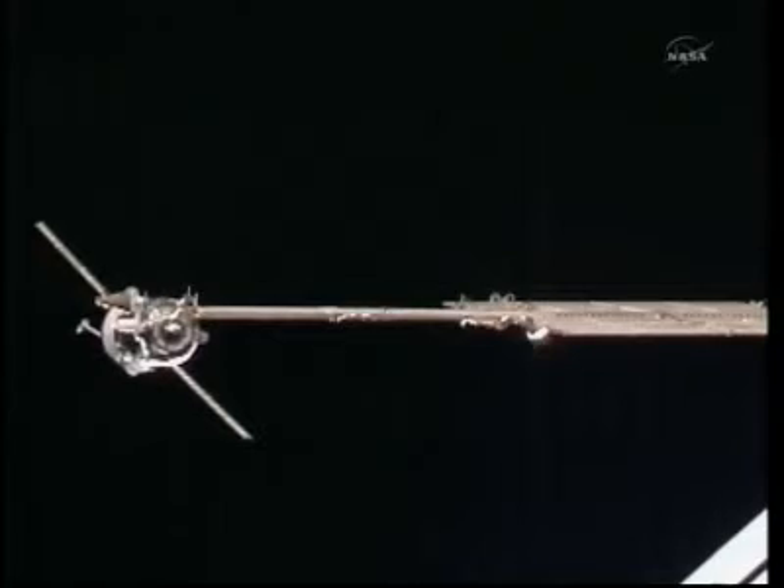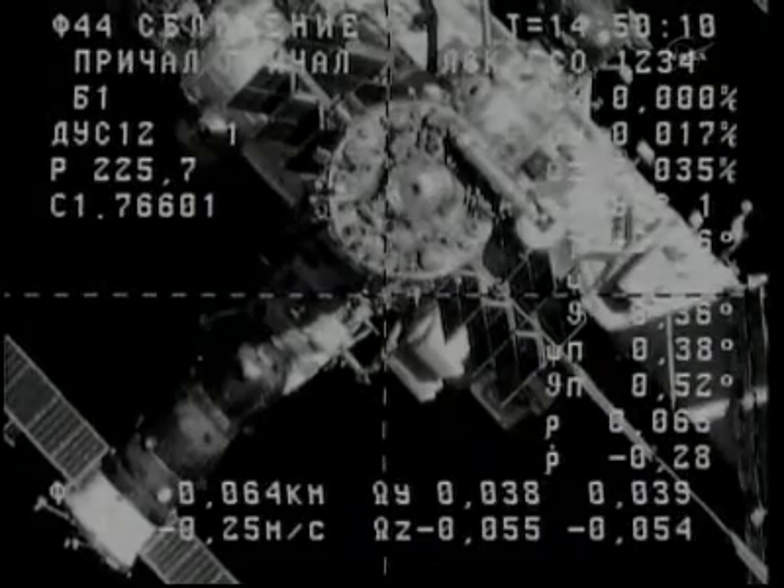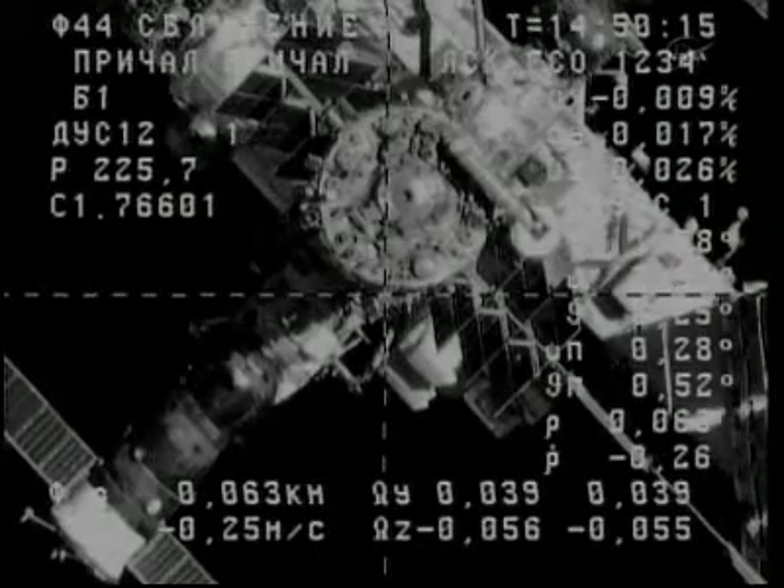Good, stable image. 67 meters range, 0.37 range rate. The crosshairs are aligned, and everything looks good.